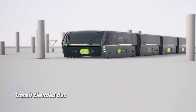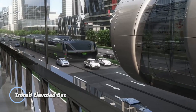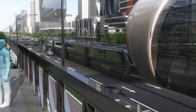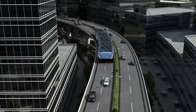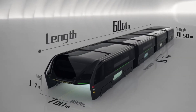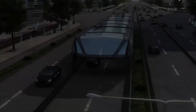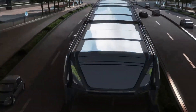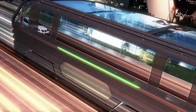The Transit Elevated Bus is a revolutionary public transportation concept designed to alleviate urban traffic congestion. This innovative vehicle operates on elevated tracks, allowing it to glide above regular road traffic, thereby reducing road congestion and improving travel efficiency. Its design features a wide, tunnel-like structure that spans the width of two lanes, enabling cars to pass underneath while the bus moves passengers above.